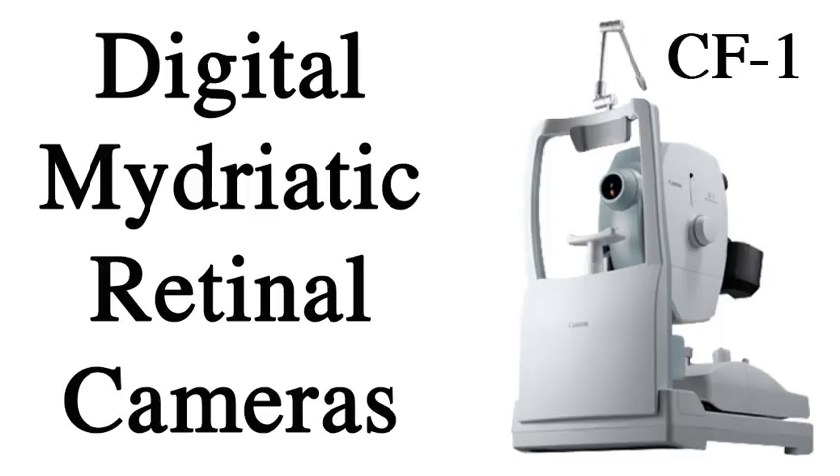Here are some of the features of the CF-1: color, red-free, and fluorescent angiography imaging. The CF-1 digital mydriatic retinal camera integrates a digital SLR camera from Canon's EOS series to achieve high-resolution images with excellent detail, contrast, and color fidelity. The 50-degree view angle enables easy alignment and focus with less flash flare, even with smaller pupil sizes.